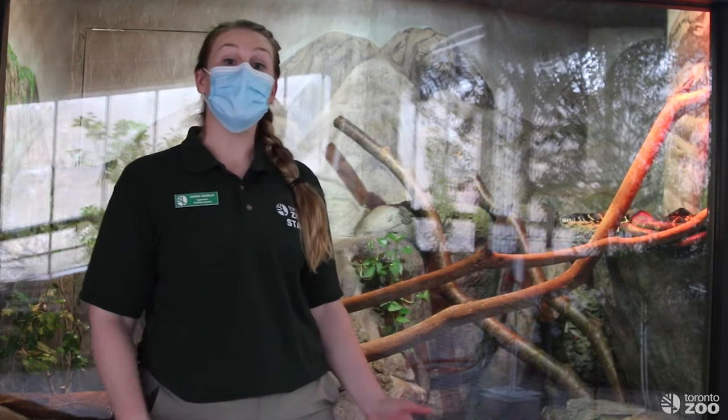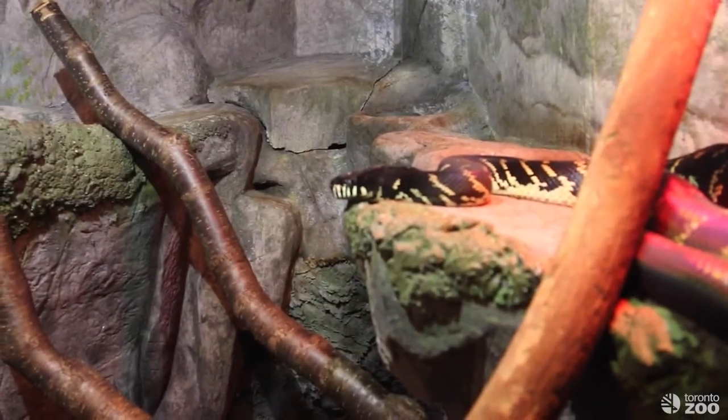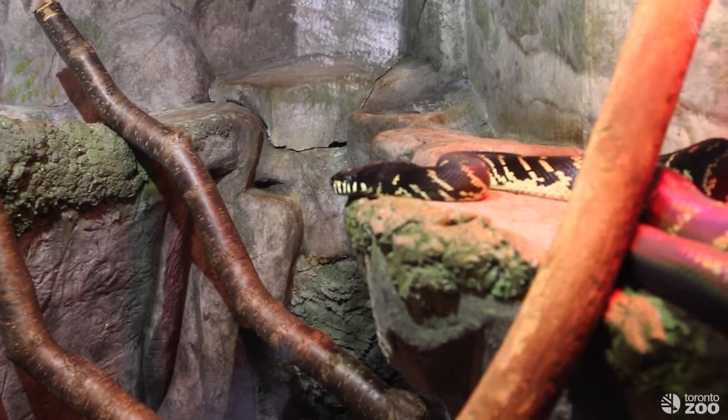Hi everybody, my name is Sarah and I'm one of the nutritionists here at the Toronto Zoo. Today we're going to talk about digestion. Right now we're in the Indo-Malaya Pavilion in front of the Bolines Python exhibit, and we're going to watch Prince Theodore have his weekly meal.